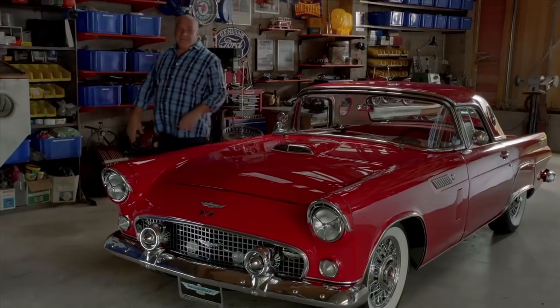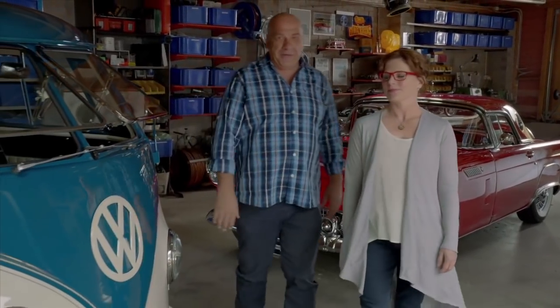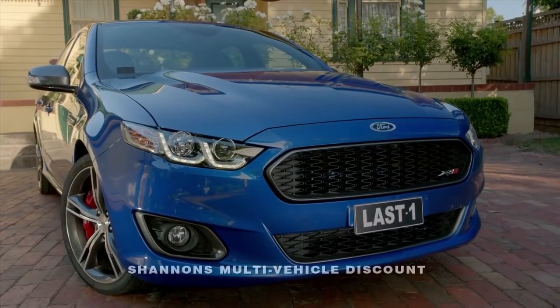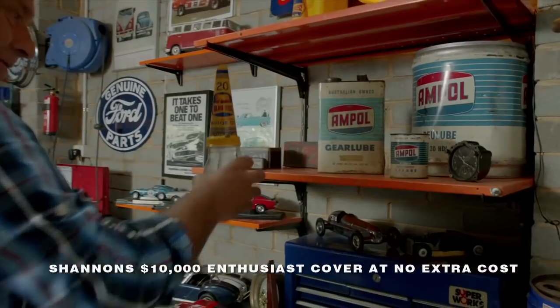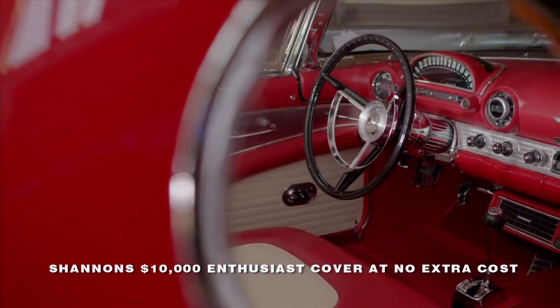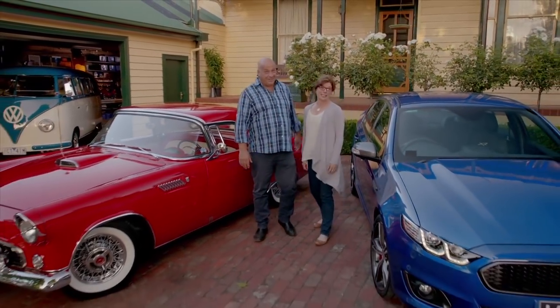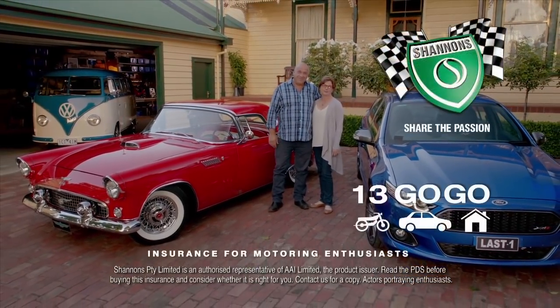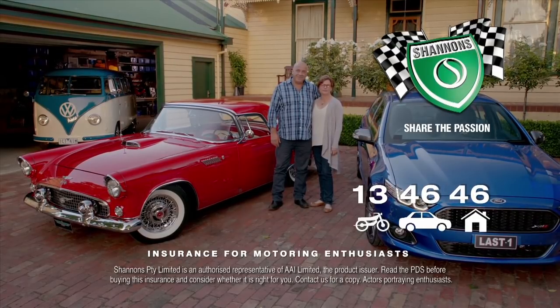We've always had a few cars — they're all special. The T-Bird, that's mine. The Combi for when we want to get away. The XR8 — it's going to be a classic. They're all insured with Shannon's. We've also got Shannon's Home and Contents Cover, which helps protect our automotive collectibles, tools and memorabilia in the home and garage. If you're motoring enthusiasts like us, it's got to be Shannon's. Shannon's Insurance for Motoring Enthusiasts. Call 134646 for a quote.